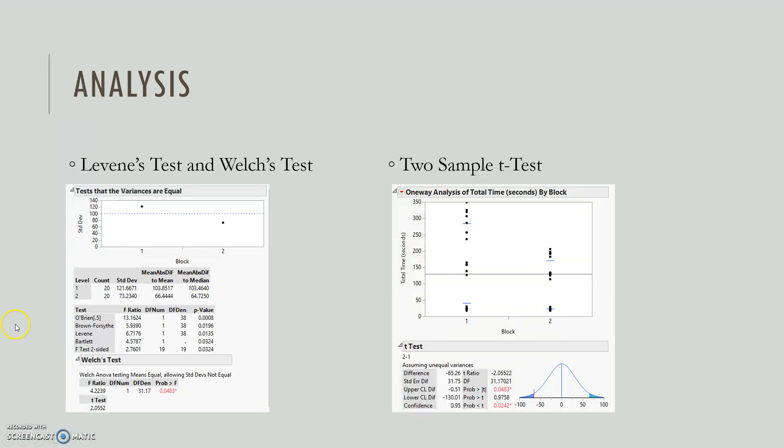Here are the tests we ran. All the variance tests show a small p-value, telling us that the variances are not equal. Welch's test is significant, indicating a difference in means between the two groups — Block 1 is before changes and Block 2 is after changes. The two-sample t-test results are also shown here, and the t-tests confirm the same results.